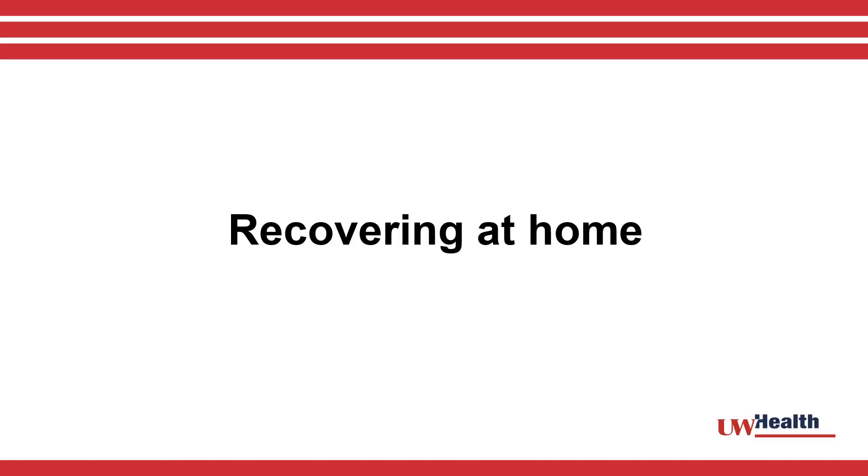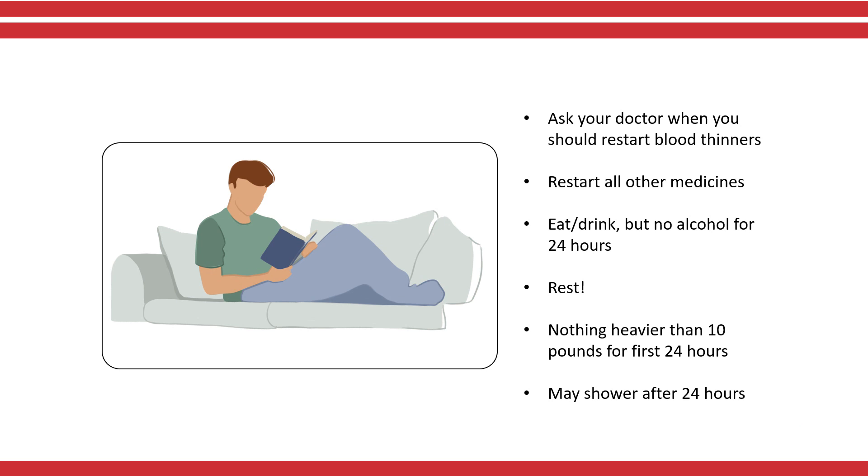Recovering at home: once you are home, you should avoid taking any blood thinners until your doctor states you can restart taking them. You can restart taking all your other medicines. You may eat or drink what you like, but do not drink alcohol in the first 24 hours. It's important that you rest and take it easy for the first 24 hours. During this time, do not lift more than 10 pounds. You can resume your normal routine after 24 hours, at which time you may remove the bandage and shower.